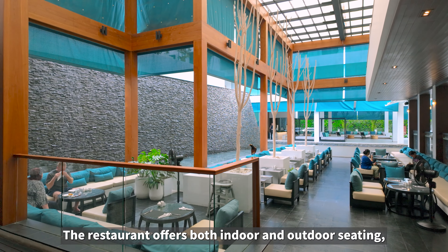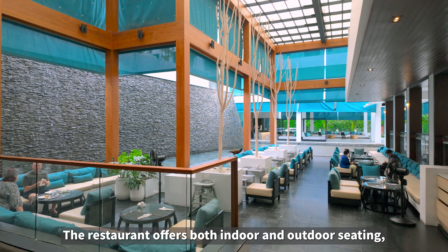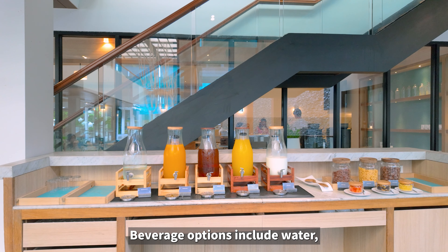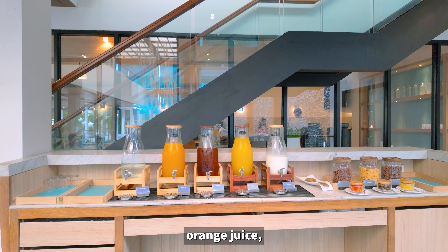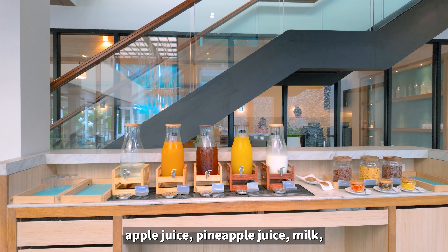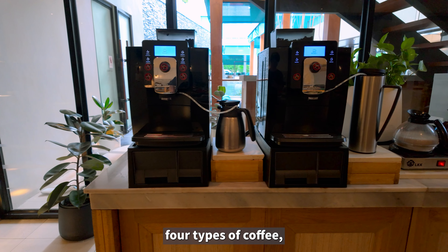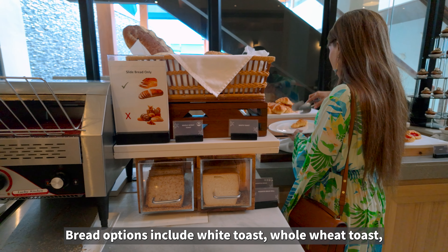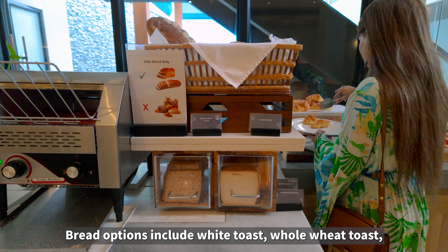Complimentary amenities in the room include four bottles of water, two water glasses, two coffee cups, two teaspoons, two instant coffee packets, two sugar packets, and an electric kettle. Additional amenities include a safe, a refrigerator, umbrellas, two bathrobes, an iron, and a smart TV.